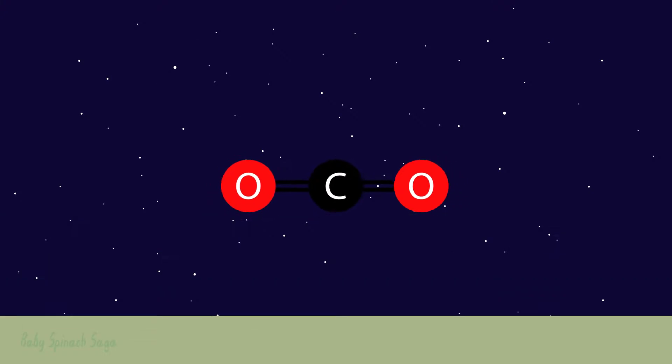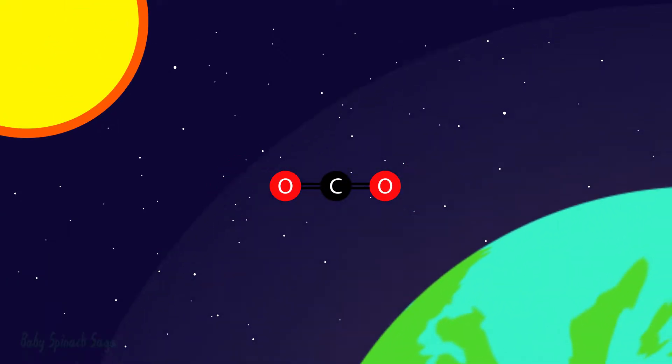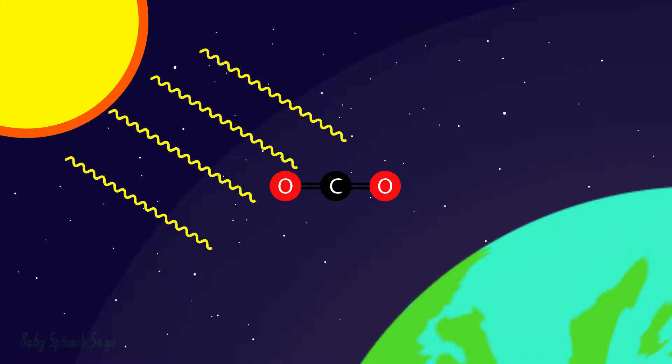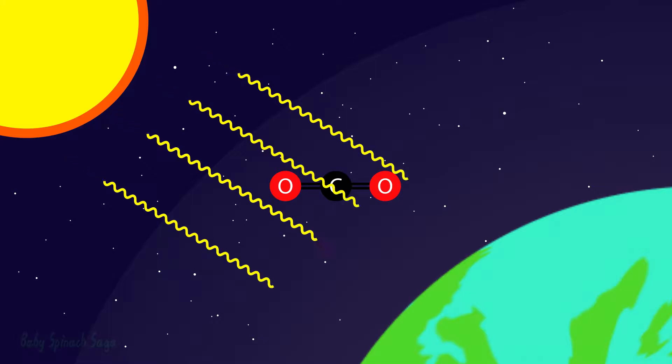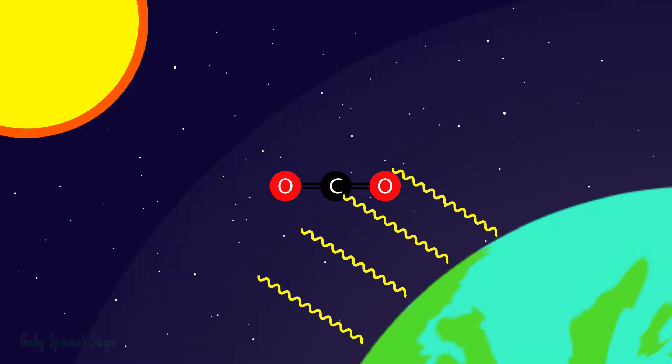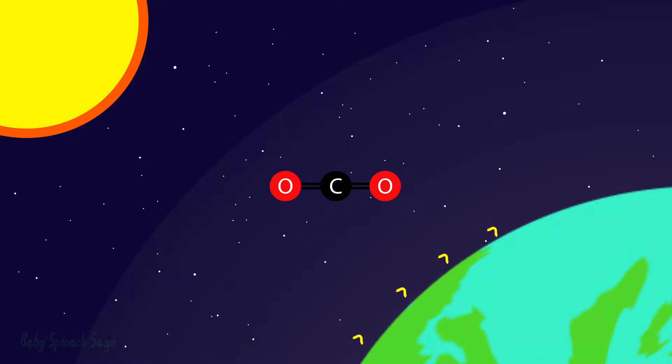To understand this phenomenon, we must look at the sun, the Earth, and natural processes. Right now, sunlight comprised of multiple electromagnetic frequencies — especially visible light — is being emitted towards Earth. This electromagnetic radiation doesn't vibrate carbon dioxide much, as it has mostly a higher frequency. Thus, this radiation continues down to Earth.